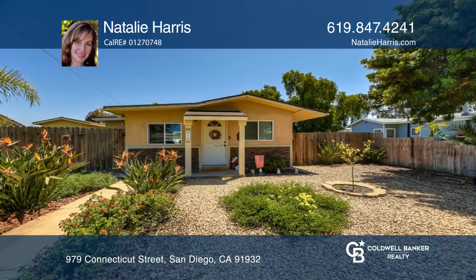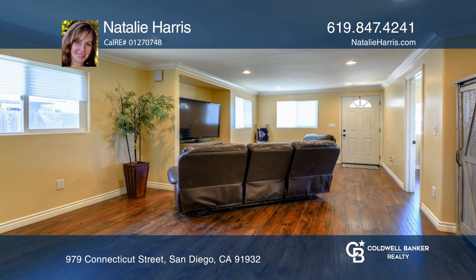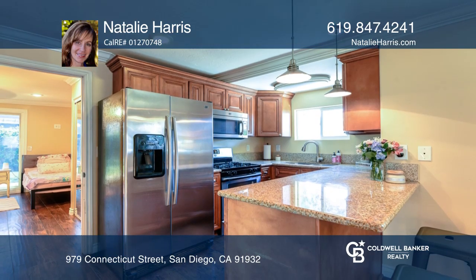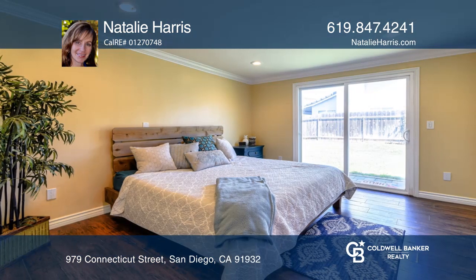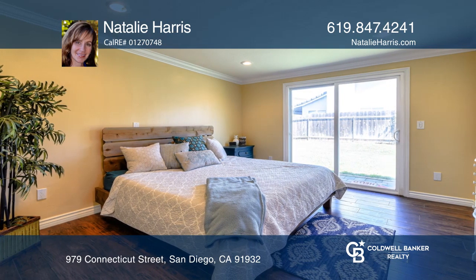This adorable 3-bedroom, 2-bath home is just minutes to the surf. The open floor plan features wide-plank flooring and recessed lighting, plus remodeled kitchen and baths. Enjoy granite counters, custom cabinetry, dual-pane windows, and AC.